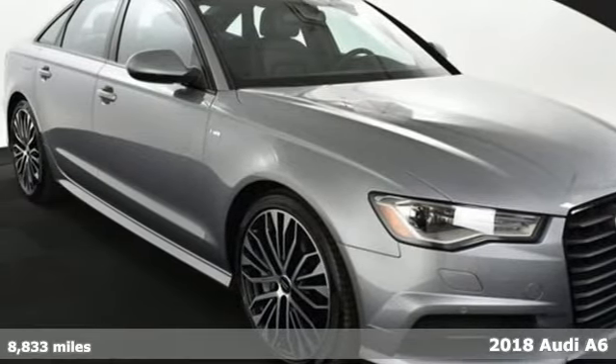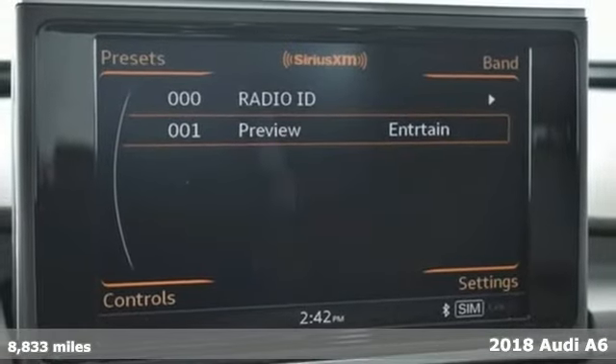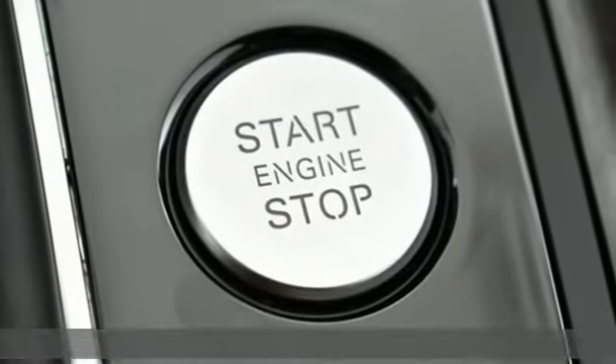Here's a 2018 Audi A6. Whether it's carving up corners or cruising on the highway, this A6 is able to provide endless hours of motoring fun.